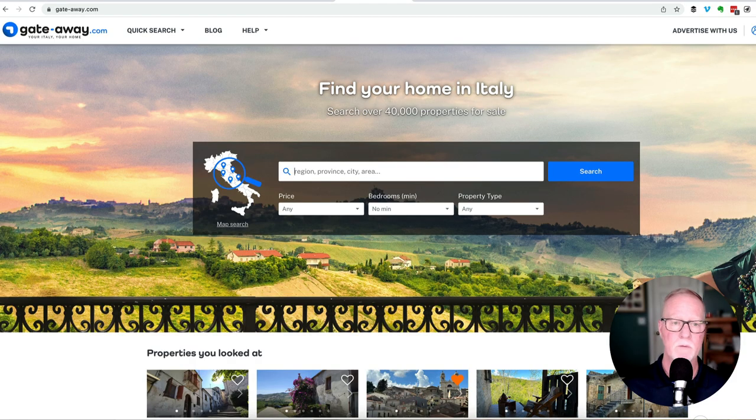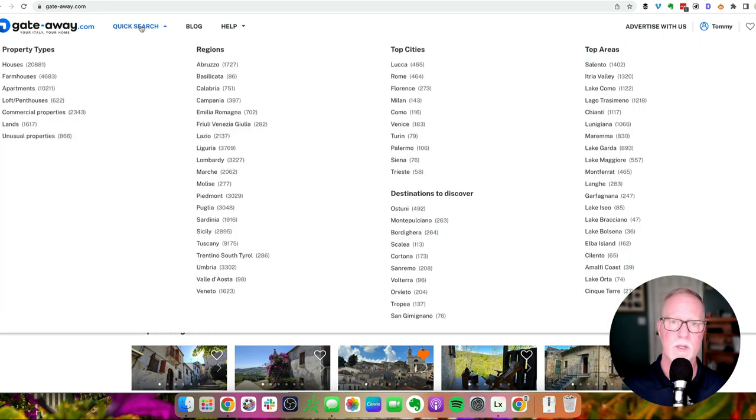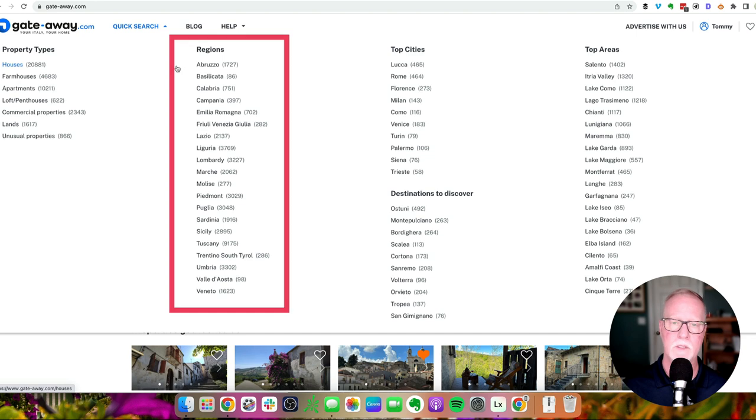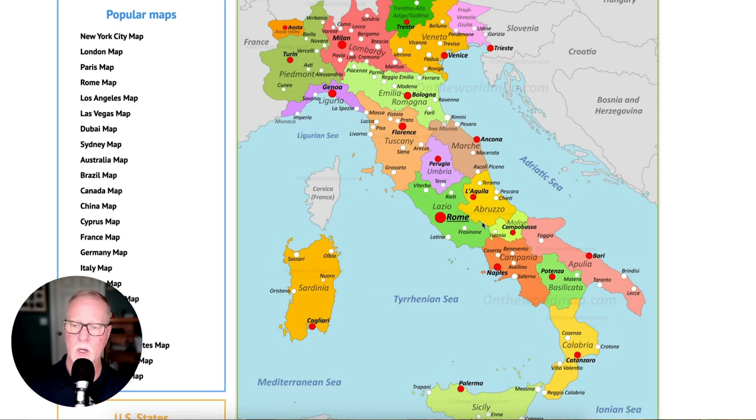From the homepage of GateAway, the quickest way to find cheap homes is to click on the quick search button at the top left-hand corner. This second column lists all 20 regions in Italy. If we refer to our map of Italy, the cheapest houses in general are going to be along the East Coast and at the Southern part of Italy, including Sicily. For example, we can see Abruzzo is on the East Coast, so there's a good chance there are cheap houses there.